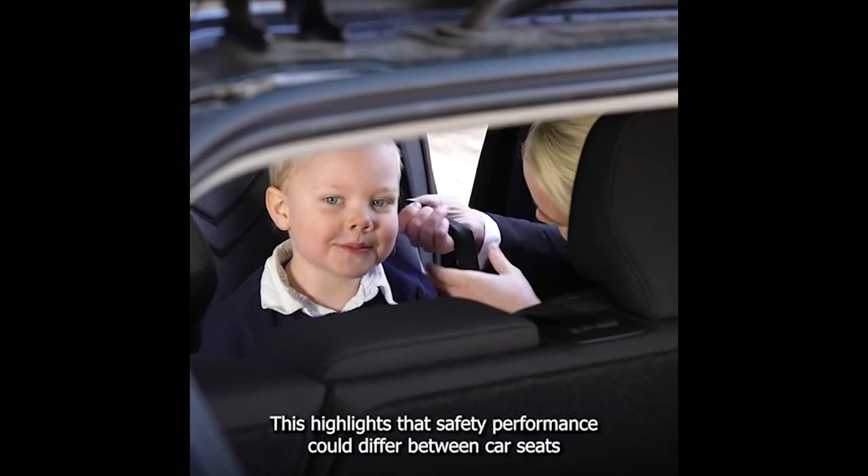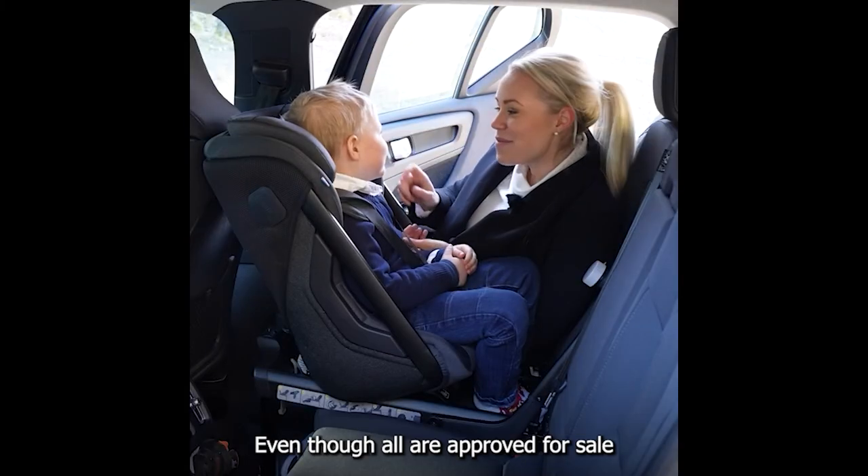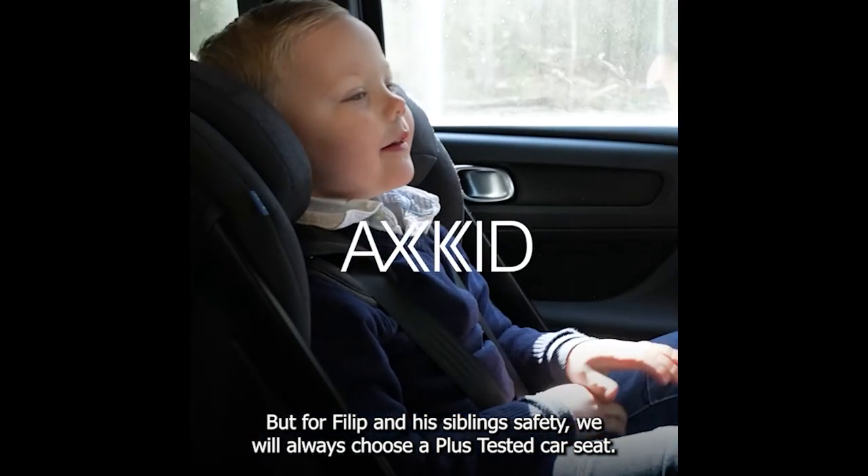This highlights that safety performance could differ between car seats, even though all are approved for sale. But for Philip and his sibling's safety, we will always choose a Plus tested car seat.